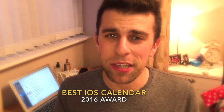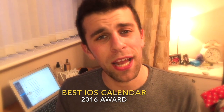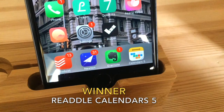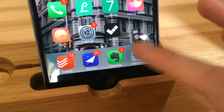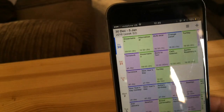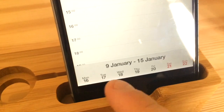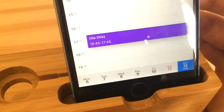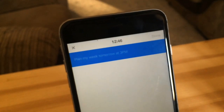Moving on to some calendar awards. The best iOS calendar of the year goes to Readdle's Calendars 5. They did such a great job with this application. The view options are fantastic and it's a really well-designed, hardcore application. It slightly beat out Fantastical 2 on iOS just because of those view options.